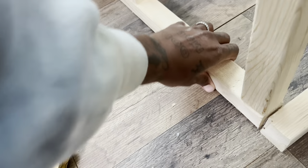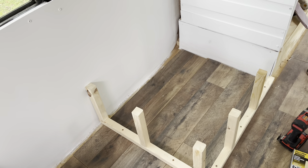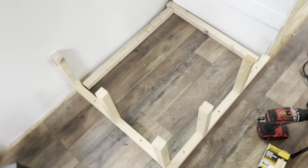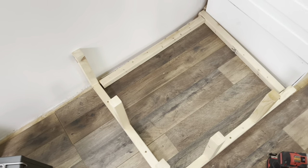Everything is nailed in and everything is real sturdy, so now we have to build the platform for it to sit on top. I realized I didn't have any support beams in the back and wasn't sure how sturdy that would have been, so I stopped and cut out two more pieces — cutting out the 10-inch beams — and then we'll put the top on it.